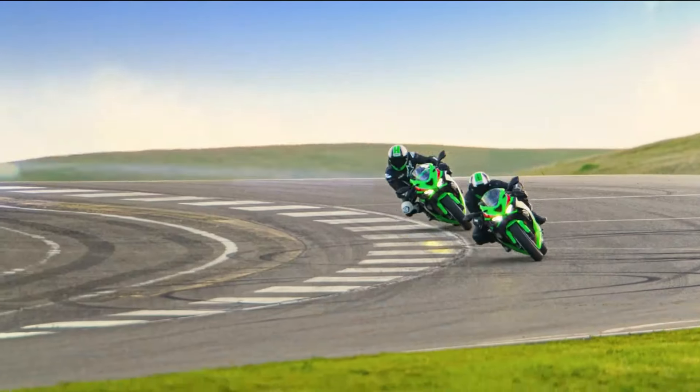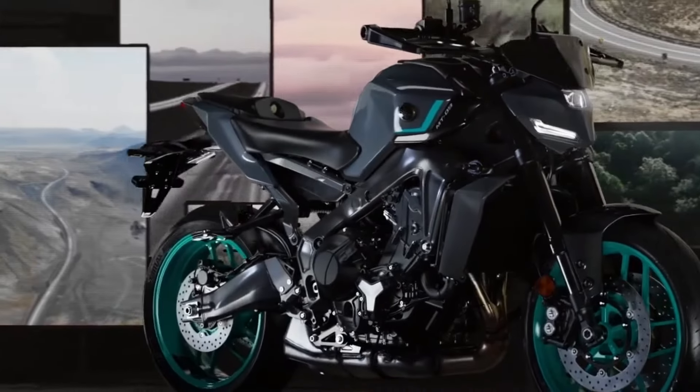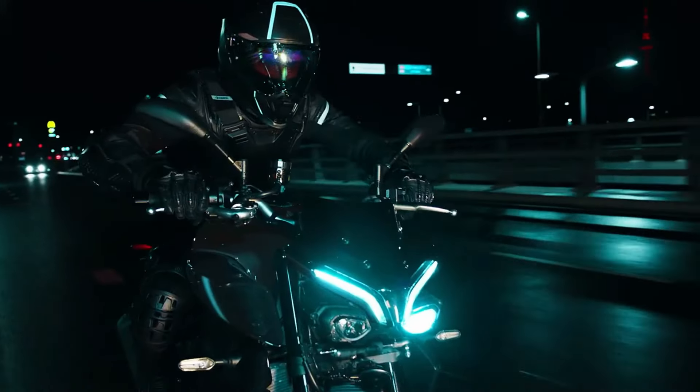Since the mid-20th century, these machines have not only dominated the racetracks, but they have also become cultural icons. Today, we're showcasing the top Japanese motorcycles that blend cutting-edge technology with heart-pounding performance.